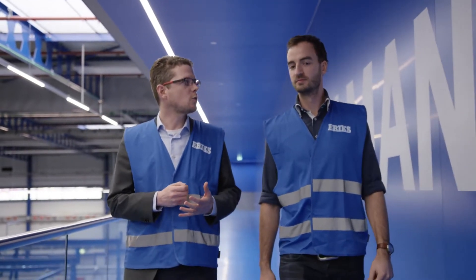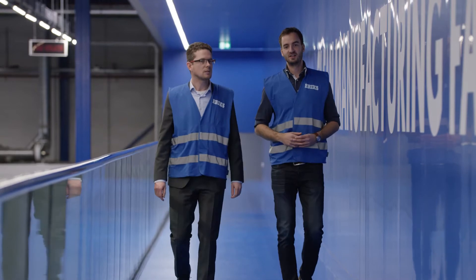My name is Joop van der Zanden. I'm head of technology within the Netherlands and also responsible for additive manufacturing.